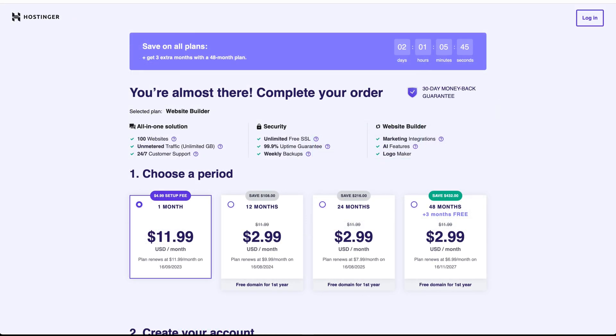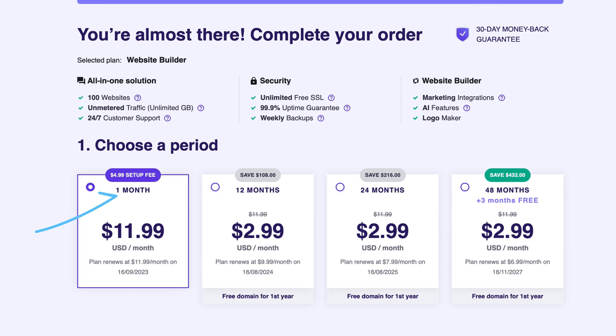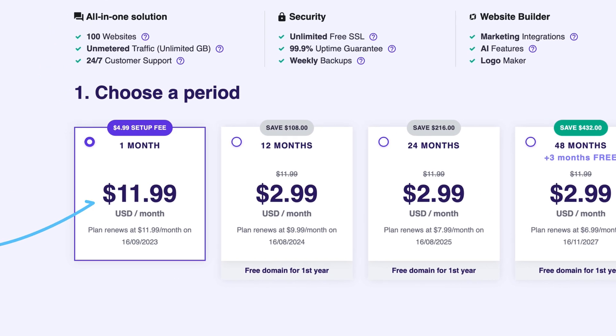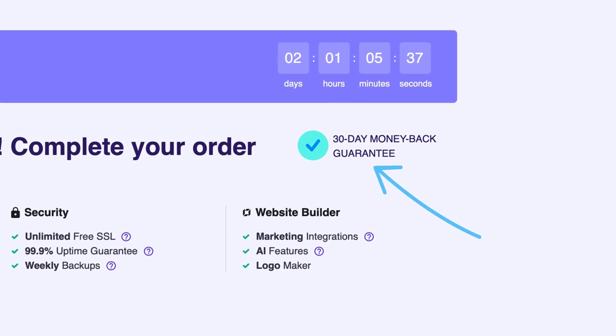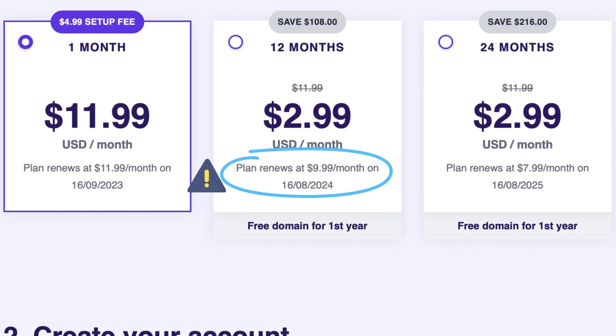Now let's quickly walk through the plan options, as they can be a little confusing. You can choose from a month-to-month plan, or commit to longer periods for further discounts. If you're just interested in trying it out, we'd recommend signing up for the monthly plan. Luckily, there is a 30-day money-back guarantee in case you change your mind. Just make sure to check the fine print, as the renewal prices after your initial contract runs out are usually higher.